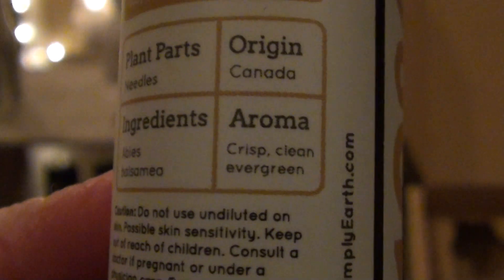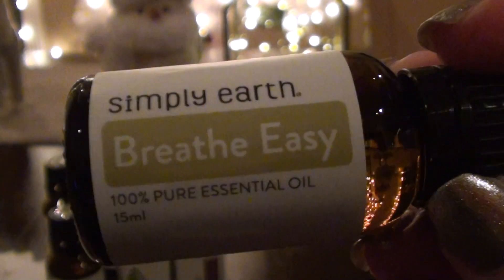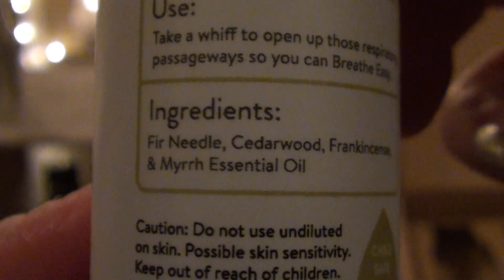So I grabbed a balsam fir — crisp, clean, evergreen. That kind of gives you an idea of what they smell like. See, this doesn't smell like I thought it would, but it is really crisp and clean. I like any essential oil, so I don't think I'm going to hate it. That's the one I switched out for the patchouli, so anything's better than patchouli — I'll take it. I like that they let you do that. And then this next one is Breathe Easy, and this one is fir needle, cedarwood, frankincense, and myrrh essential oil. Oh, I can smell that frankincense — I really like frankincense a lot. It's not the scent I ever thought I would really like, but that one's nice.